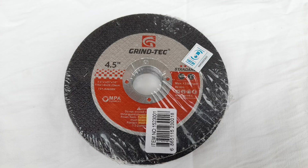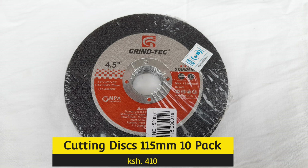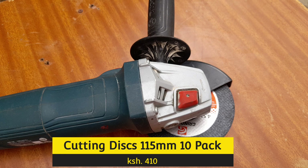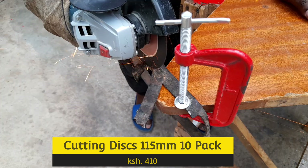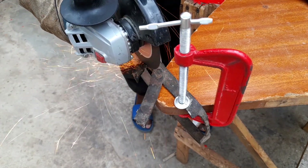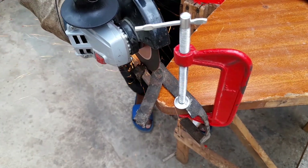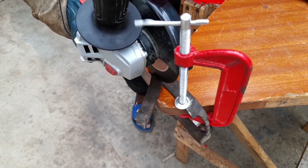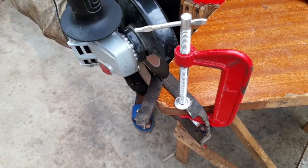And this is the best deal I got — cutting discs for my 115 mm angle grinder. For a 10-pack, I got them for 410 shillings, meaning I'm only paying 41 shillings each, as opposed to how I've been buying them for between 60 bob and 80 shillings per piece. So this is the biggest saving that I've made.